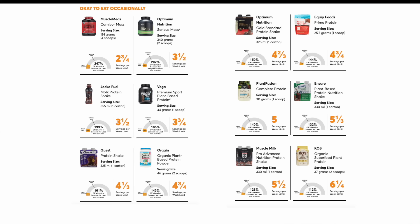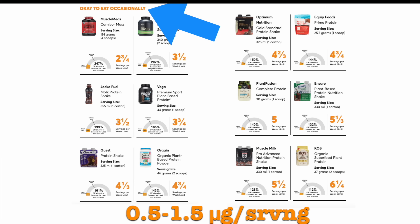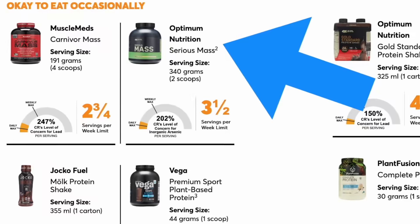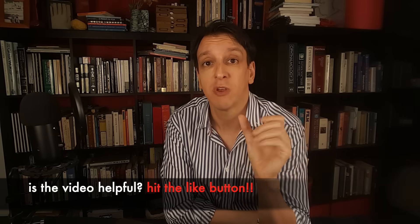The next category was 'OK to Eat Occasionally,' which included 12 products: two mass gainers, five ready-to-drink shake products, and five protein powders — four plant-based and one beef-based. These products all had between one and three times that stipulated threshold of 0.5 micrograms of lead per serving. One mass gainer, the Optimum Nutrition Serious Mass, was an outlier — it was actually high in arsenic, the only product on the list with higher risk from arsenic than lead. Two other products in this category were considered high in both lead and cadmium.